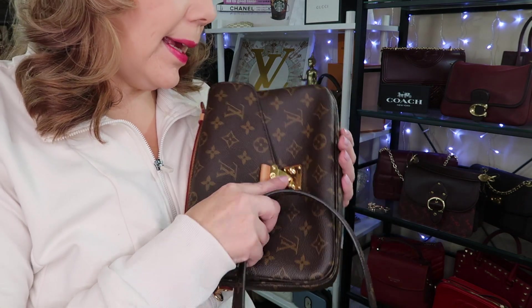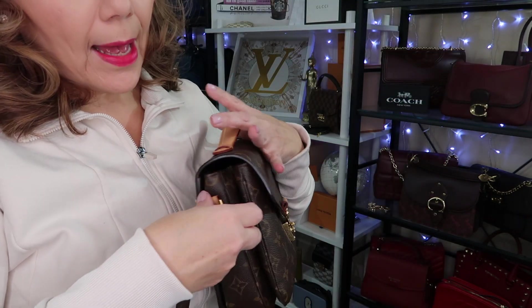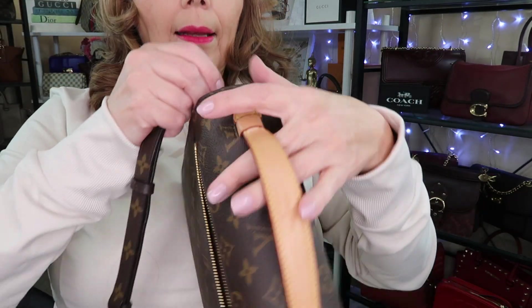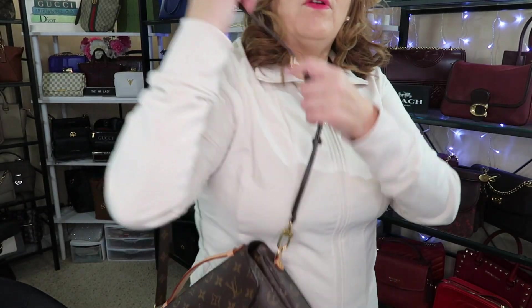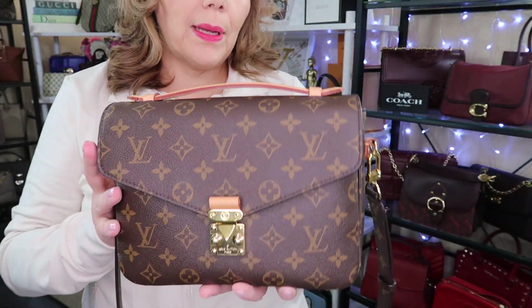The pro you get with the Pochette Matisse is the long adjustable strap that you can hook on. You can wear this basically three ways: as a shoulder bag with the long strap, as a crossbody, or hand-held. But you can't wear it on the crook of your arm like the Speedy 25.